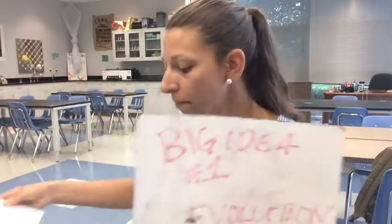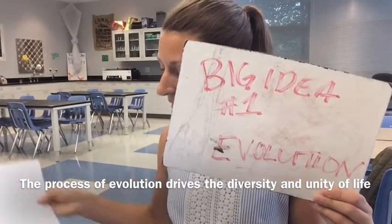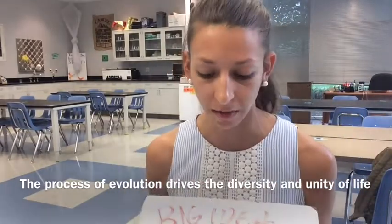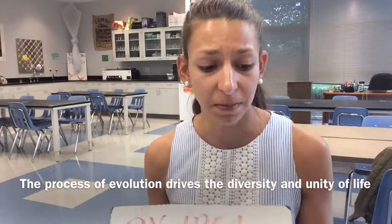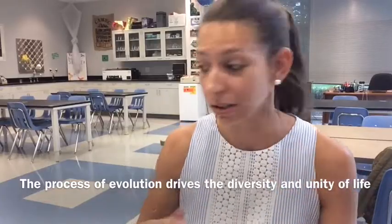Let's talk about our big ideas and then we'll get into some skills and wrap this up. When the AP Biology exam was redesigned a few years ago, they condensed everything down into four major ideas. We'll be referring to those four ideas throughout the year. Big idea number one is summarized by the term evolution — this big idea is about how evolution drives the diversity and unity of life. We won't study these big ideas in order necessarily, but we'll be referring to several as the year goes on.